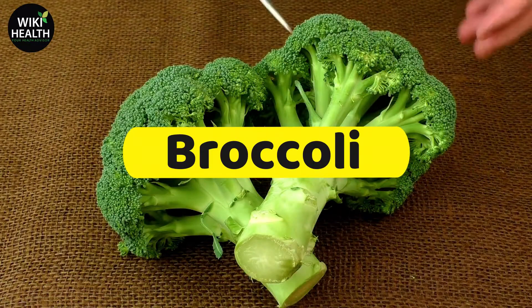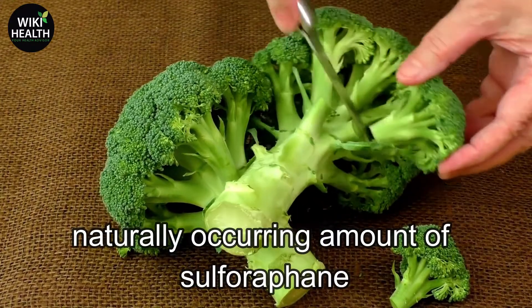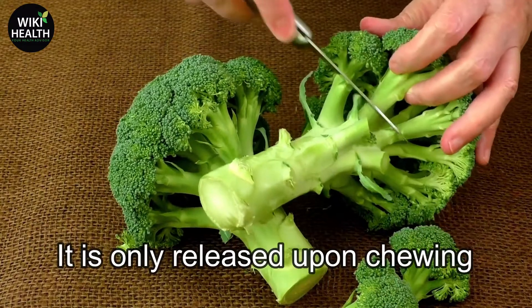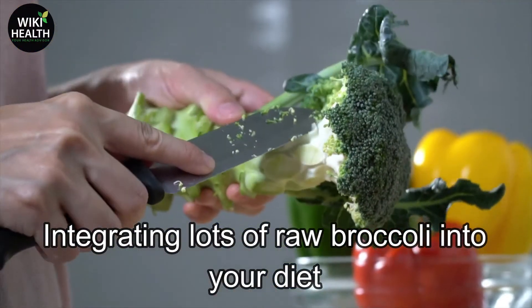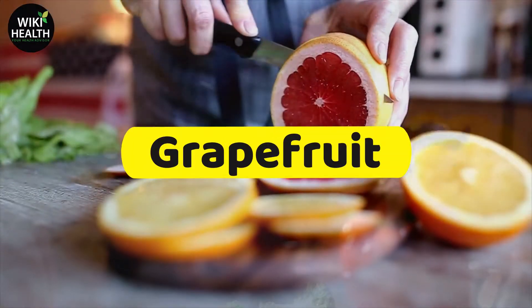Number 3: Broccoli. Broccoli is the food with the most naturally occurring amount of sulforaphane, the most potent detox enzyme found in the liver. It is only released upon chewing and is retained in its highest numbers when eaten raw. Integrating lots of raw broccoli into your diet helps boost your liver's detox properties.